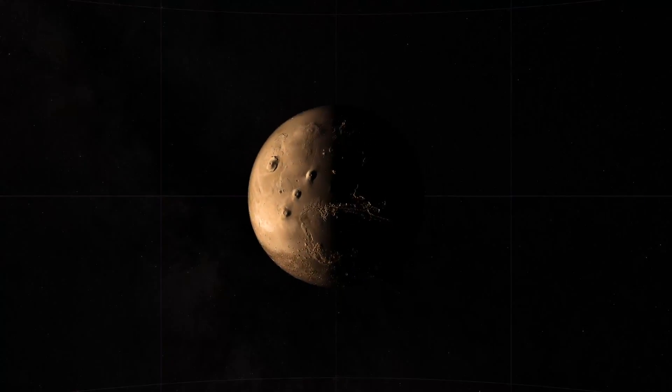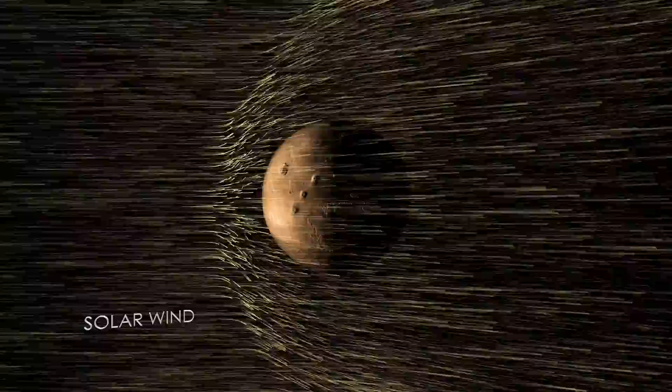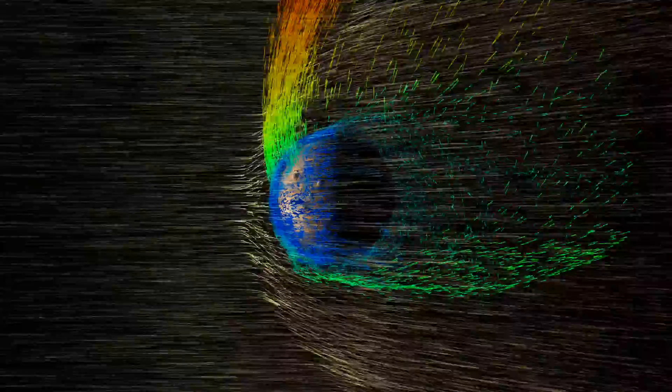The most likely cause of this process is the solar wind, a stream of electrically charged particles blowing from the sun. When the solar wind reaches Mars, it interacts directly with the upper atmosphere, piling up ahead of the planet in a bow shock. Charged particles from the Mars upper atmosphere, seen here in colour, feel the pull of the electric field generated by the solar wind.